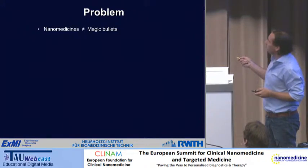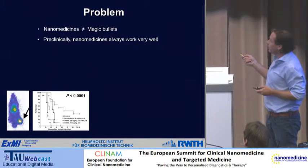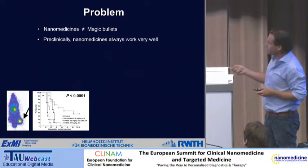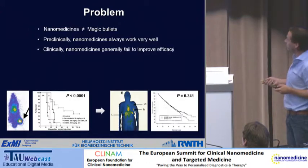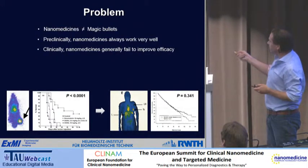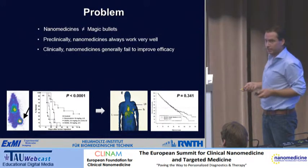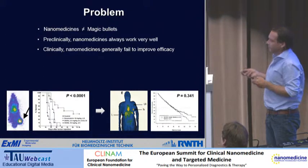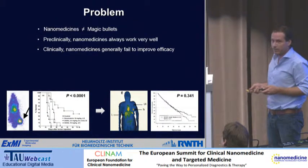The problem is that nanomedicines are not magic bullets — many people believe that, but they really are not. Preclinically, nanomedicines always work very well: you get extremely good tumor targeting and can prolong survival in many different tumor models. But clinically, they generally fail to improve efficacy. Looking at survival curves, even for liposomal doxorubicine, the overall efficiency and targeting ability of these constructs is fairly low and really varies.